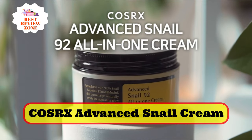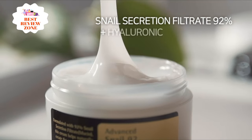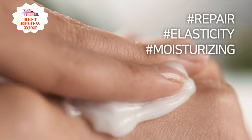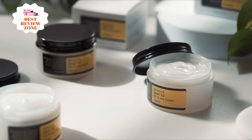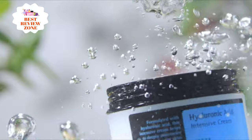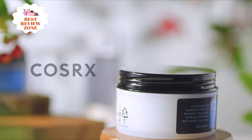Number 6: COSRX Advanced Snail Cream. COSRX One Cream contains 92% snail mucin and hyaluronic acid to support a healthy skin barrier and skin elasticity while improving hydration levels. It helps to soften skin and reduce redness, with a rich, slightly gooey texture that feels rich and soothing. It works to plump the skin and aid in healing. While suitable for all skin types, it is especially good for dry skin, yet still absorbs without feeling sticky.